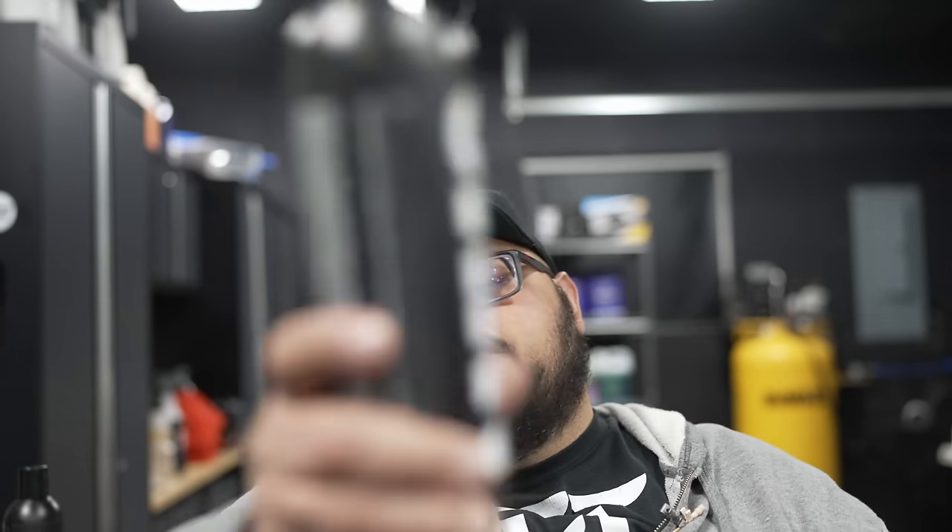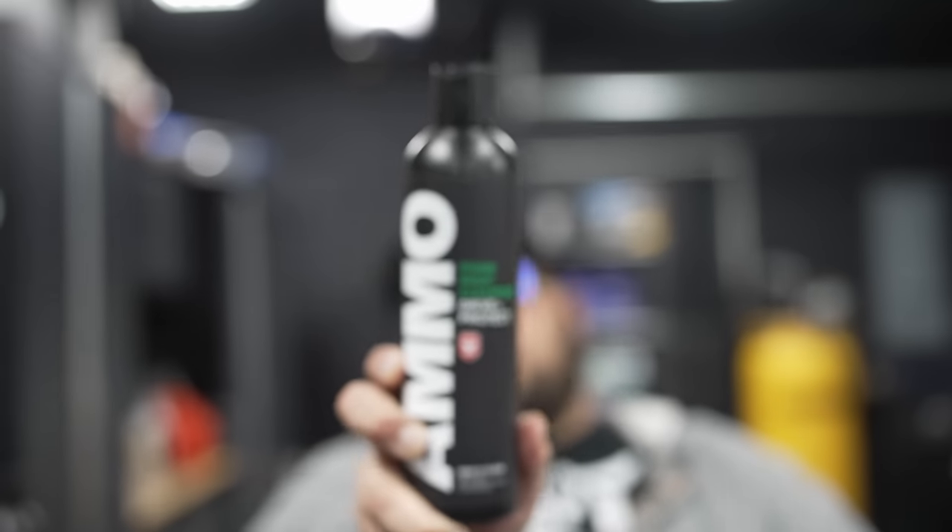This is Eddie Cologne, EC Detailers, back with another episode. And today, we made a switch — we made a switch to AMMO car care products.